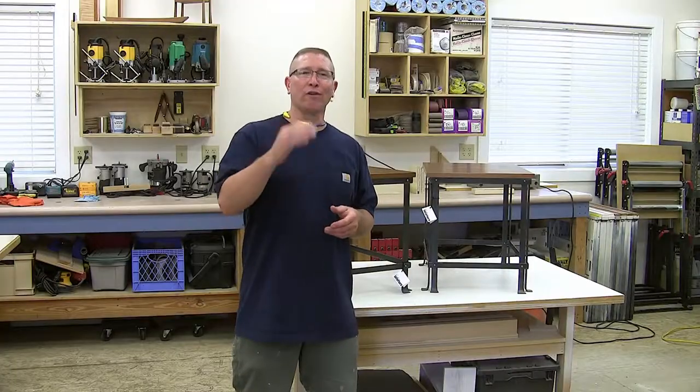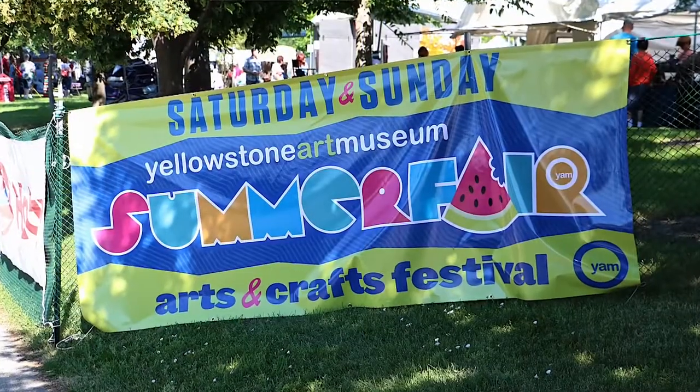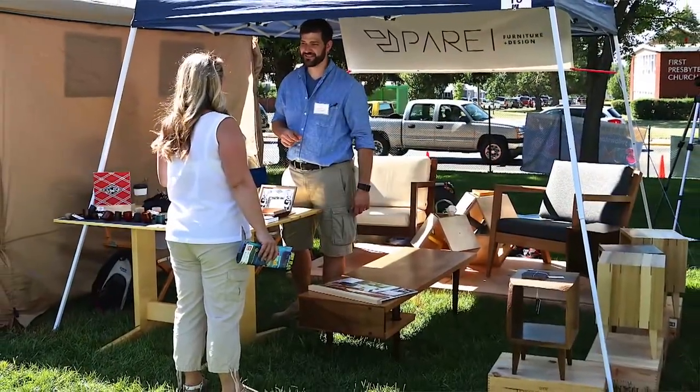Before I get into how I sell my projects, I came to realize this is going to be my one experience and one point of view. So I called a friend of mine who is selling his work at an annual craft show called Summer Fair here in Billings. It's a juried craft show, so it's a little bit higher end and you see some nicer stuff. I asked him would he be willing to give us a little interview and talk about his business, his goals, and how he sells his stuff - and he agreed. So I'm going to bring you another video with his interview.